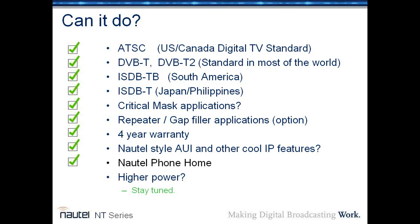The transmitters will do ATSC, DVB-T, DVB-T2, and ISDB-T in both the South American B suffix version and the T version. They meet critical mask applications and include an optional feature for repeater and gap filler applications. They carry Nautel's standard four-year warranty and provide the Nautel-style AUI, including Nautel Phone Home — an innovation where your transmitter can send information through the Internet to our servers, allowing us to maintain a database of your transmitter's performance and often determine before you even call if there's a problem we should be helping with. The most common question at NAB was when higher power versions — two kilowatts or four kilowatts — would be available. Stay tuned, we're working on that.